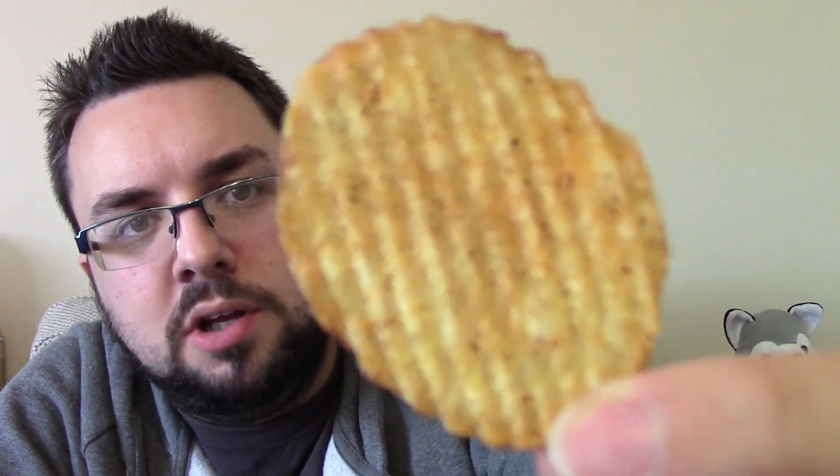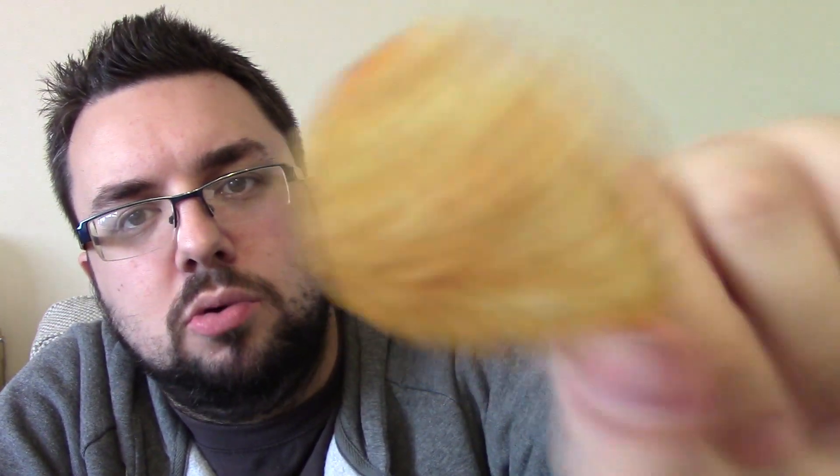They smell nice. They do smell like Nando's — they smell Portuguese, if you would allow me to call it a country. That's what it looks like. Looks pretty good actually, quite fat absorbed, so that should mean it's got plenty of flavour.